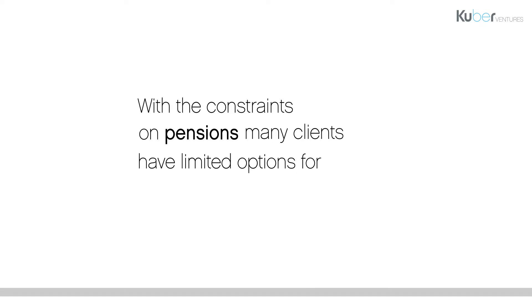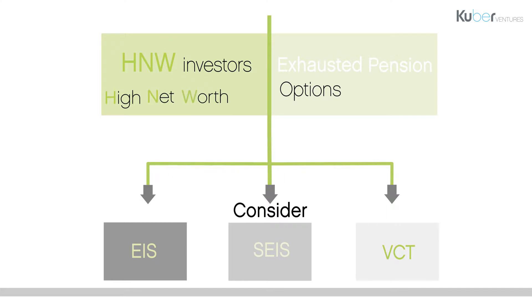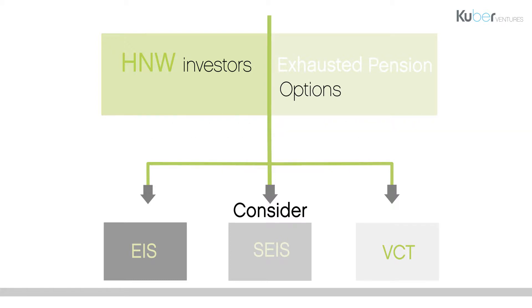With the recent changes to the pensions legislation, many clients have limited options for tax-efficient savings. If your client meets the FCA's definition of a high net worth — £100,000 of income or £250,000 of investment assets — they could consider investing in one of the venture capital schemes, which includes EIS, SEIS and VCT.